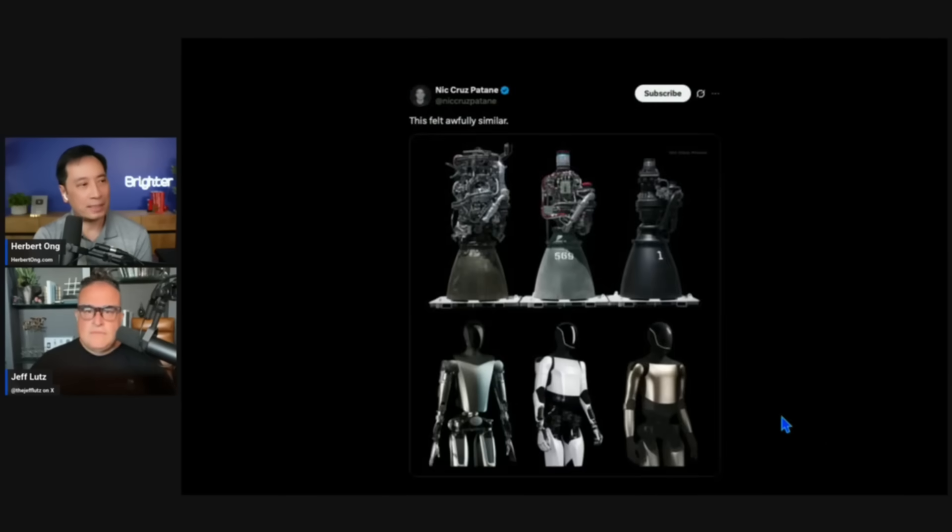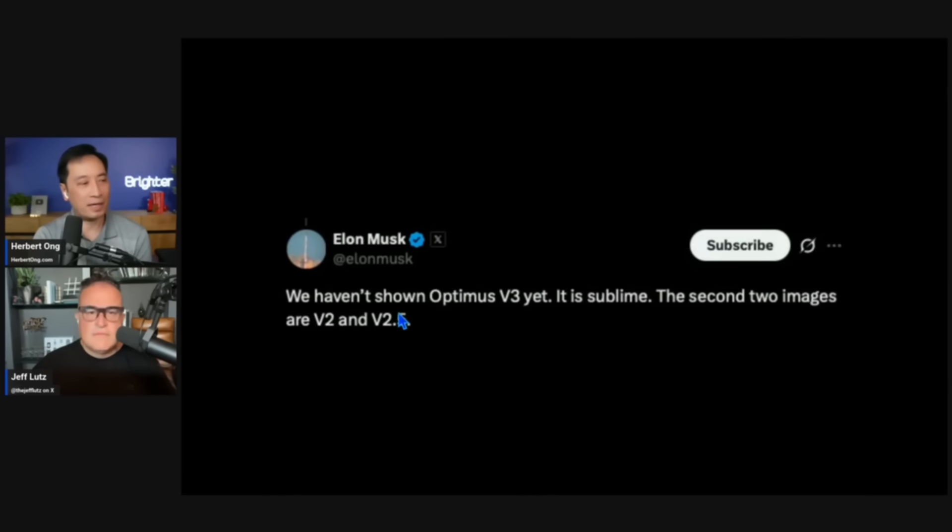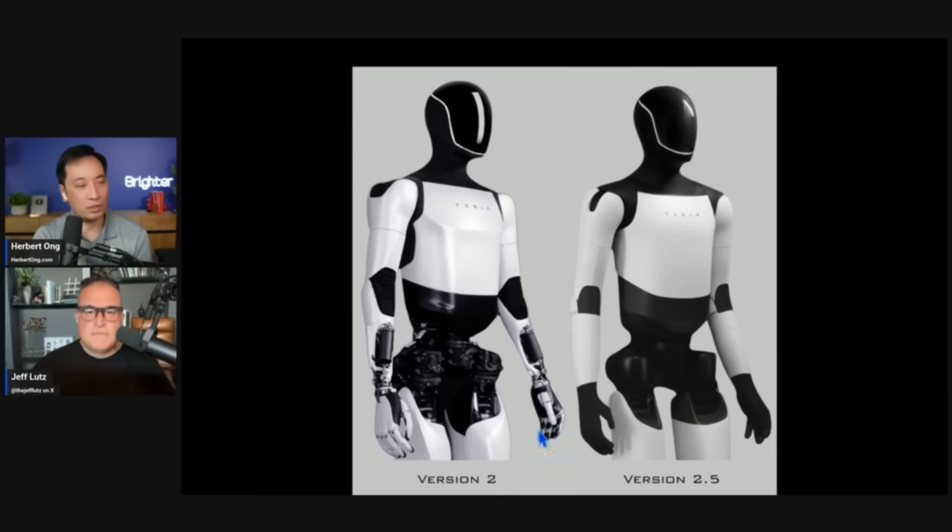Nick Cruz Batain noted the progression comparing Raptor engine versions — first, second, and third — each more refined. Elon replied saying they haven't shown Optimus v3 yet, and that it is sublime. The second two images are v2 and v2.5. Looking at the differences, they rounded the shoulder corners, removed panel gaps, hidden exposed components, added gloves on the hands, and made the thighs a little thinner.